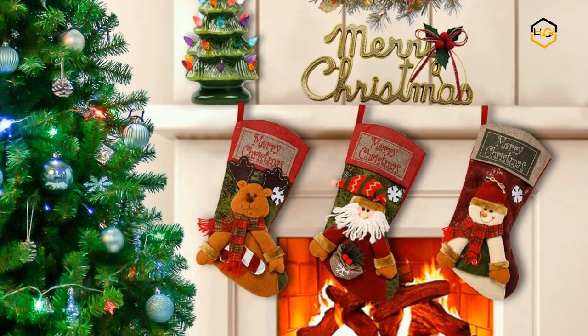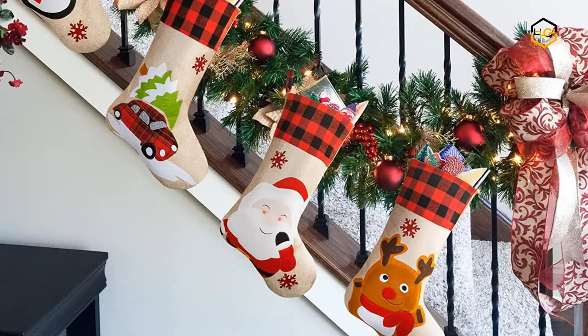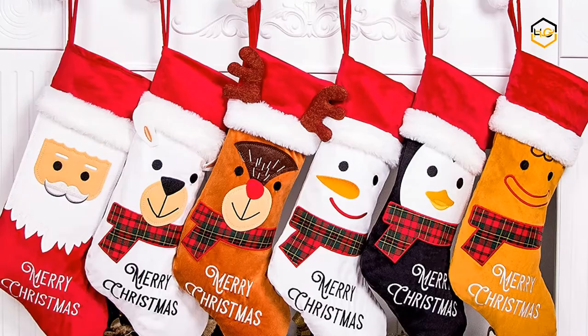Hey guys, in today's video you will be checking out some of the best Christmas stockings available in the market. We have combined them according to their quality, capacity, price, user satisfaction, and ease of use. You can find out more info about them in the description box below.